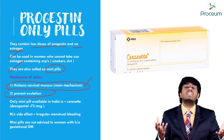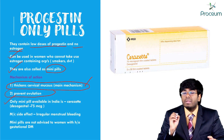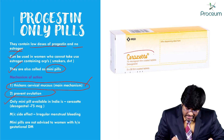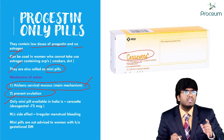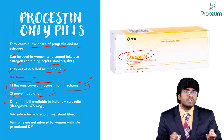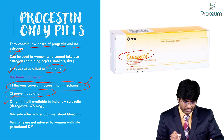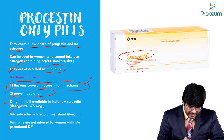These pills can also prevent ovulation because progesterone gives negative feedback to LH, so whenever there is no LH surge there is no ovulation. The only mini pill available in India is Cerazette — 75 micrograms of desogestrel. Desogestrel is a third-generation progesterone.